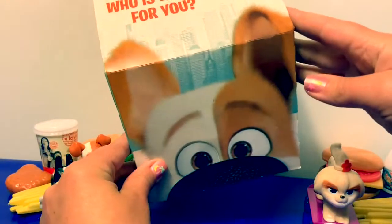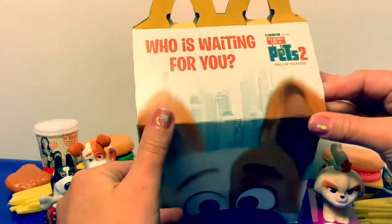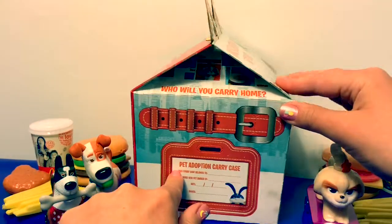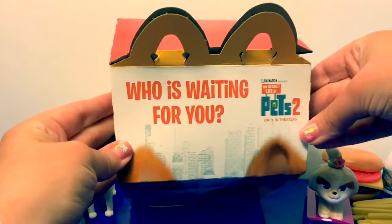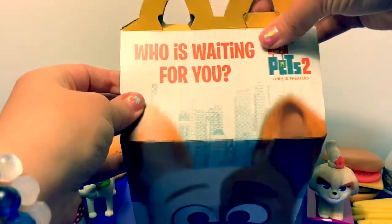Now for box number two! This box has Max on the front and also says 'Who is waiting for you?' On this side it has the pet adoption carry case tag, and on this side it has a fun maze you can play. How many Happy Meal toys are waiting for you in this box? Let's open!